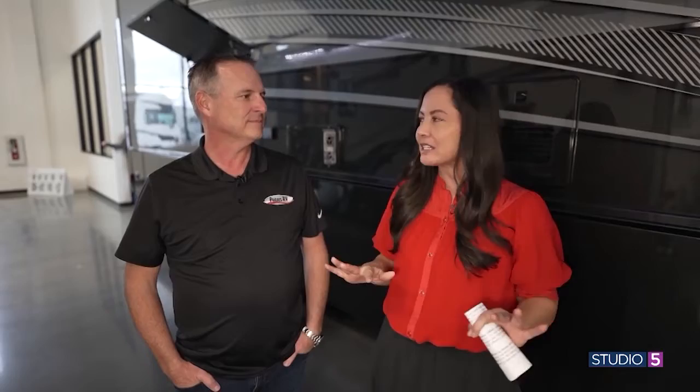We're here at Paris RV. Brett Paris is here with me, and it's March, so that means spring break is right around the corner. Maybe you want to hit the road in an RV — what better place to come than here, where you can see so many different models. We're starting with some luxury.